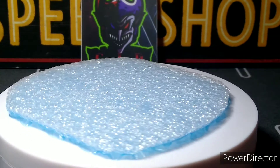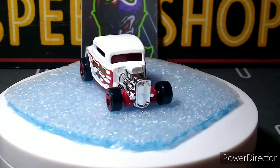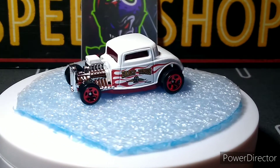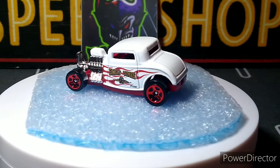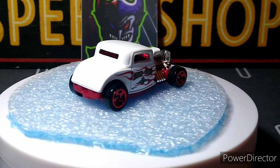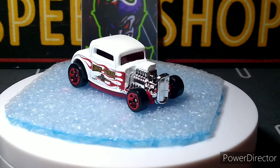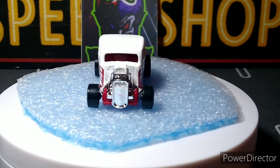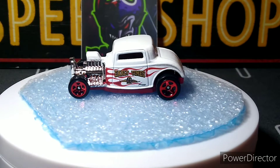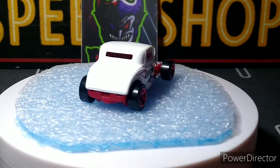Next up is the Red Edition 32 Ford that I was waiting to get for a while — finally got her in the collection. Beautiful white color with red wheels. I think it has a chrome interior, but the red glass makes it look red. Really cool, love my 32 Fords, really glad I got this one.